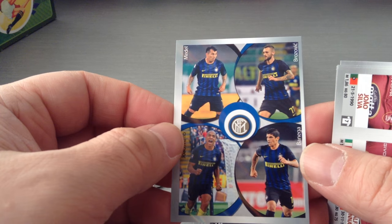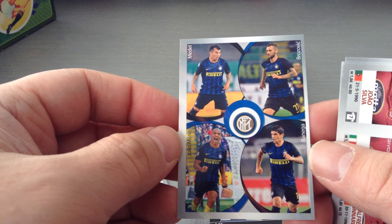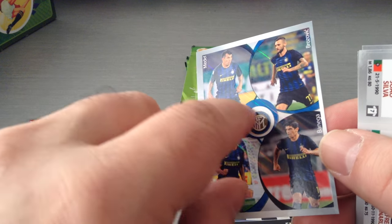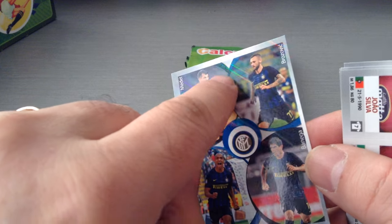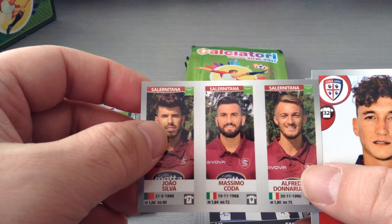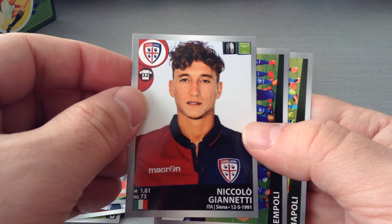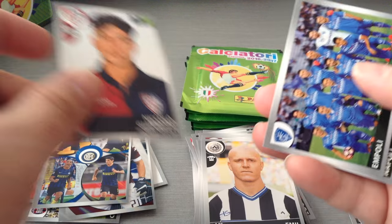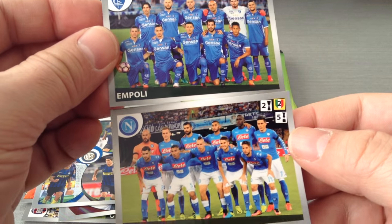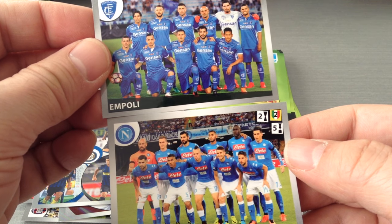Here we go, an Inter quad — Medel, Brozovic, João Mário and Banega. Beautiful sticker. Look at that shine, the effects in here, all across. Salernitana, Serie B. Gianetti, Cagliari. And again we get two pictures — Empoli and Napoli. Superb.